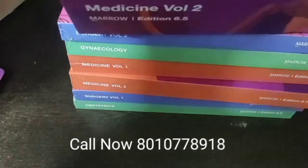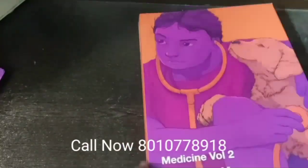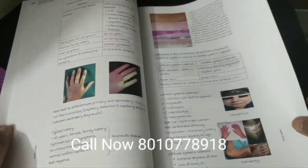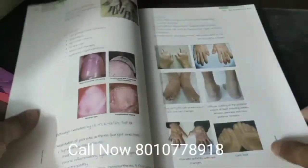Okay, so this is the third volume. We will now show you the inner content — here is the image. The image quality in Edition 6.5 is brighter and much clearer than Edition 6. We have the original notes only.